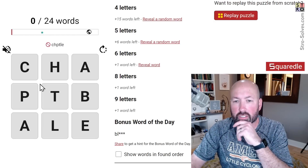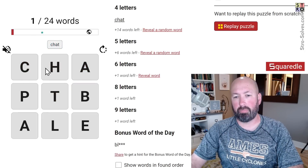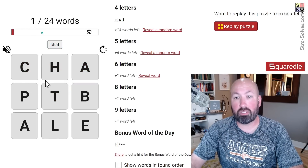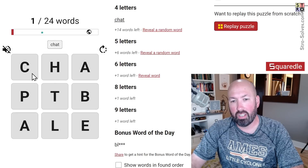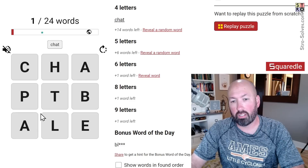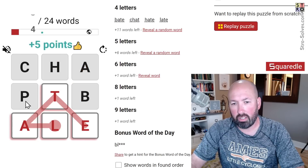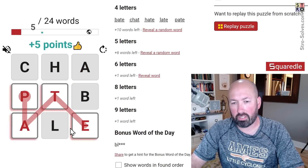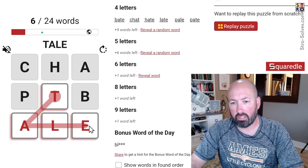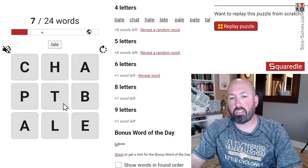Let's give this a try. I see immediately in chat — that's an easy one. I'm noticing we've got this group of consonants up here, which is interesting, and not very many vowels. The vowels are all in the corners. So we can do hate, bait, late, and pate.